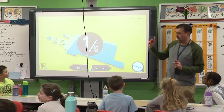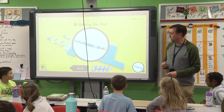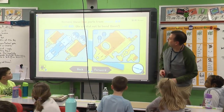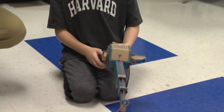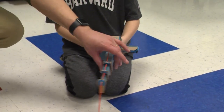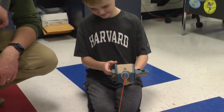Throughout the program, the Institute of Play is hosting webinars where Mr. Arisich has the chance to talk with other teachers from all over the country. These webinars allow the teachers to troubleshoot and share ideas. The Institute of Play is using the feedback from teachers to develop a guide for other educators to use in implementing Nintendo Labo in their classrooms.